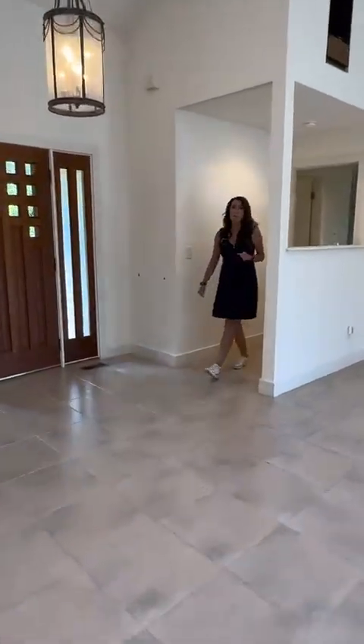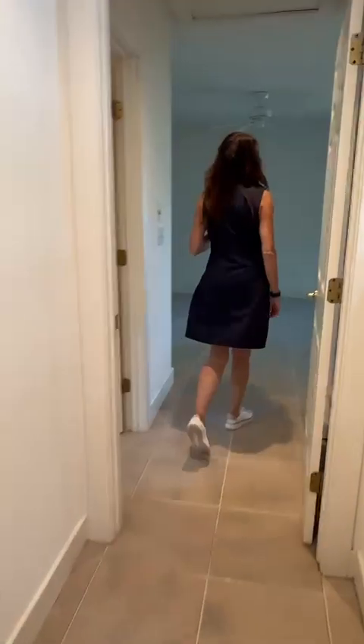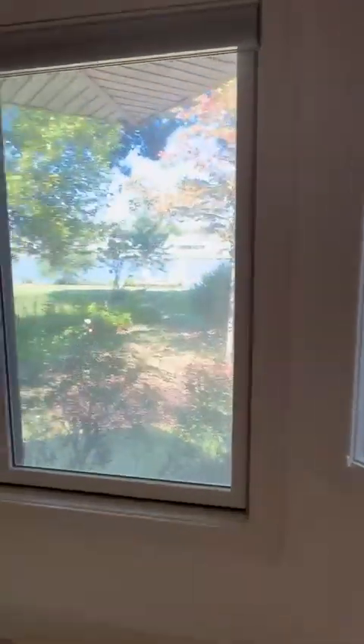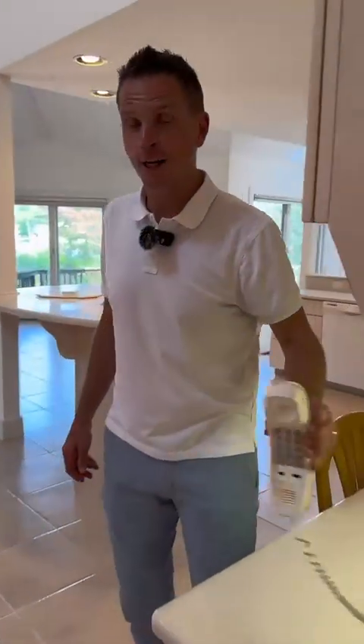And don't worry — when your family members come to visit, they've got their own room all the way over on the other side of the house with their own bathroom. Thanks for touring this beautiful property with us. Don't forget to schedule a showing, all you have to do is call.